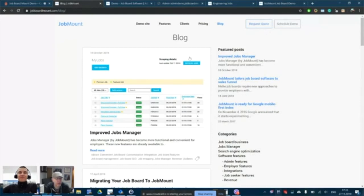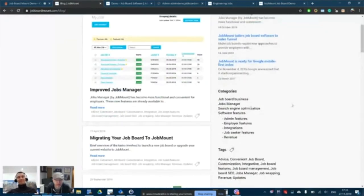Chris wraps up: Job Mount is at jobboardmount.com — they are one of his advertisers, so check them out. Andrew thanks Chris for the invitation and the opportunity to present. Andrew mentions he has one more meeting soon and a full inbox to get to. They sign off with goodbyes.